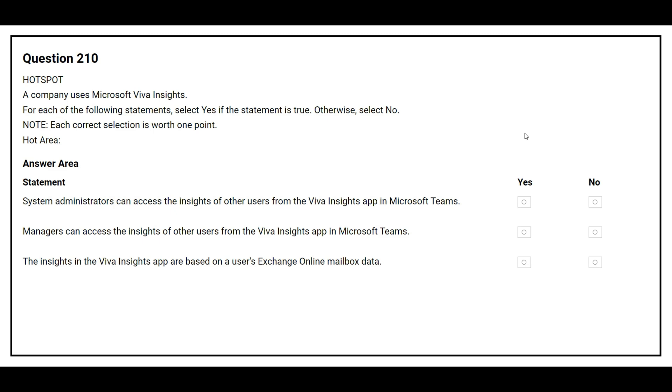Question 210. A company uses Microsoft Viva Insights. For each of the following statements, select yes if the statement is true, otherwise select no. Statement one: A system administrator can access the insights of other users from the Viva Insights app in Microsoft Teams. The correct answer is No. Statement two: Managers can access the insights of other users from the Viva Insights app in Microsoft Teams. The correct answer is No.